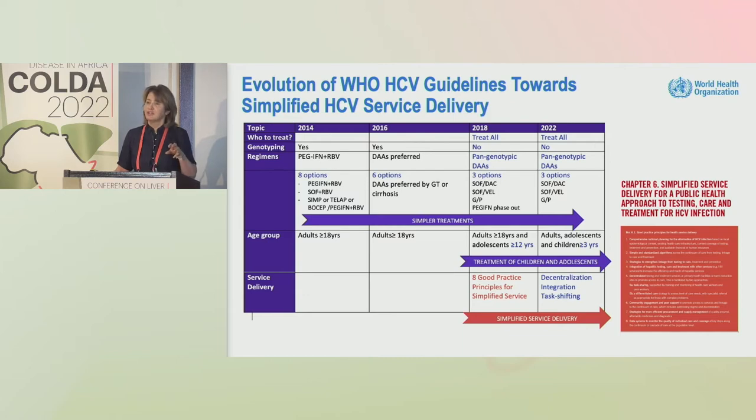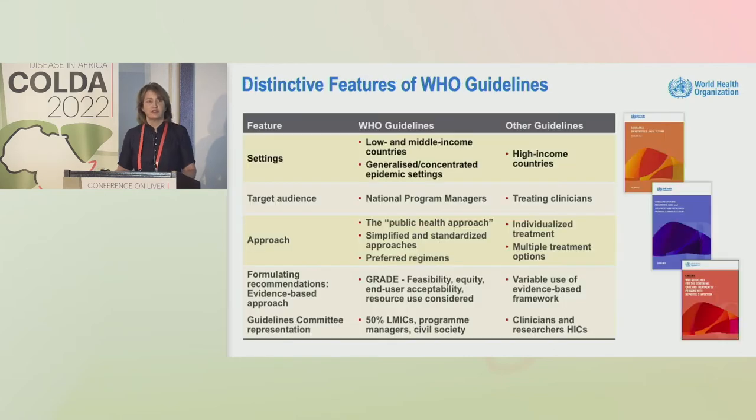And in 2022, we highlighted and migrated to formal evidence-based recommendations three of those good practice principles: decentralization, integration, and task shifting.